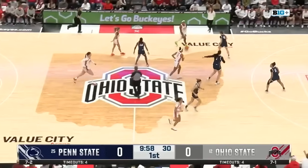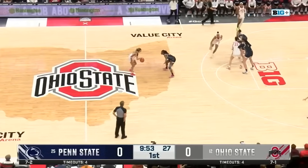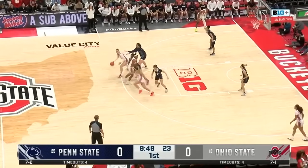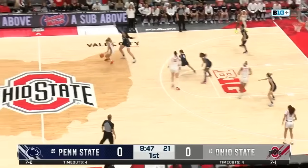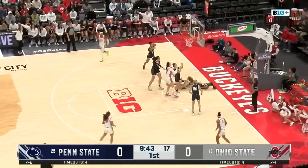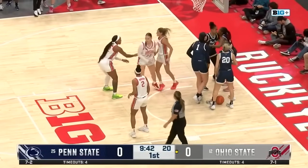Ohio State wins the tip here at Value City Arena. Your officials today: Kim Hobbs, Tim Daly, and Cameron Ioun. Ohio State coming off a win against Ohio University this past Tuesday, winning 85-45.